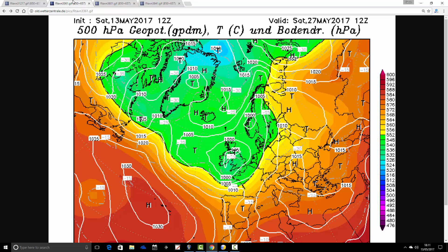Into the bank holiday weekend itself. This is Saturday 27th, and look at that - doesn't get much worse, really. We've got a big trough of low pressure, an area of low pressure, parking itself right over the top of the country.